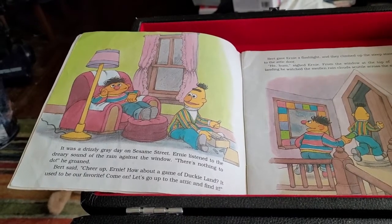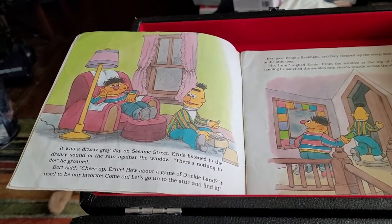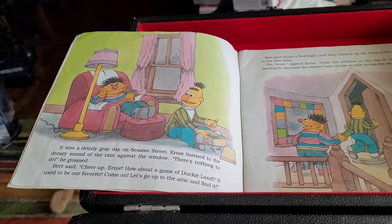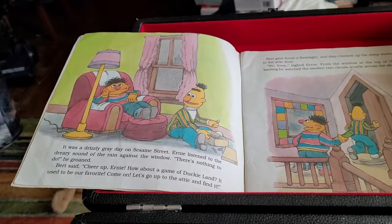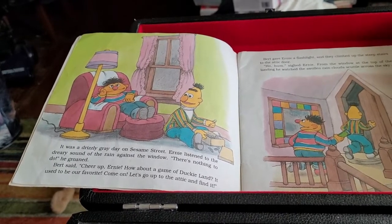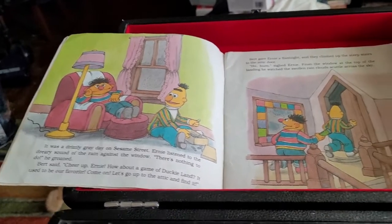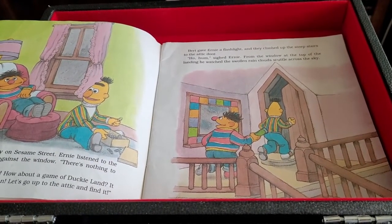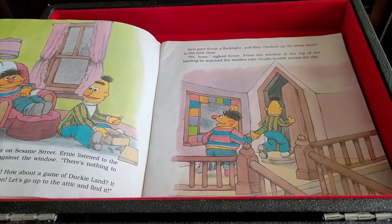There's nothing to do, he groaned. Bert said, Cheer up, Ernie. How about a game of Ducky Land? It used to be our favorite. Come on, let's go up to the attic and find it. Bert gave Ernie a flashlight, and they climbed up the steep stairs to the attic door.